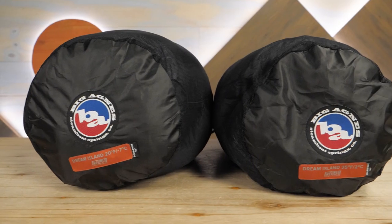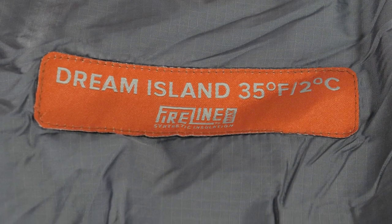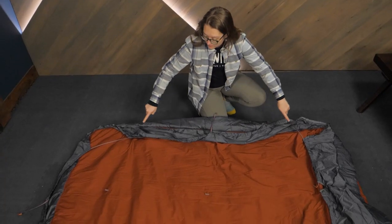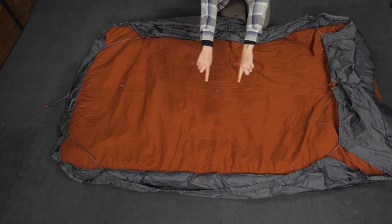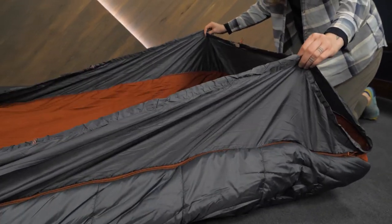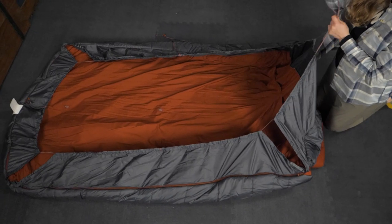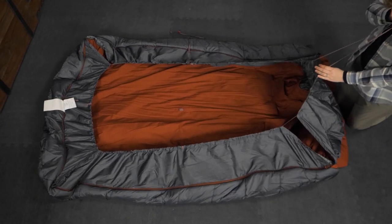The Dream Island Double Wide Series is offered in 20 and 35 degree options, so you can select the one that best fits your adventures. It's also important to note that these bags interface directly with your sleeping pads, so you'll want to double check that your gear is a good fit. The bags are designed to be used with any two single wide pads, or one double wide pad up to 60 inches in width.